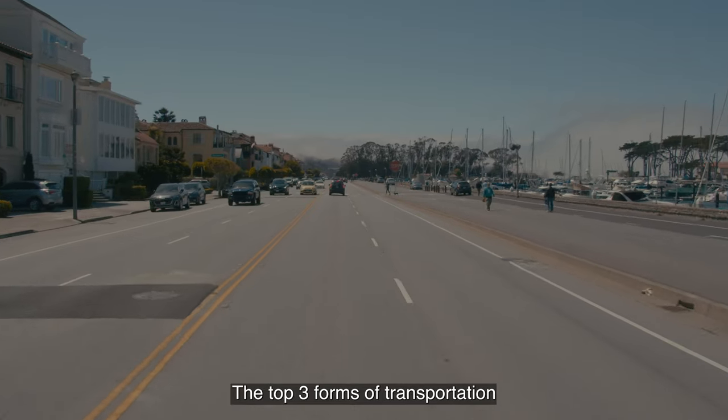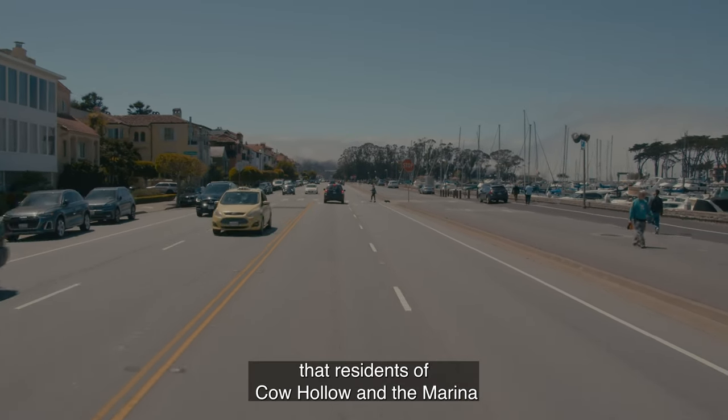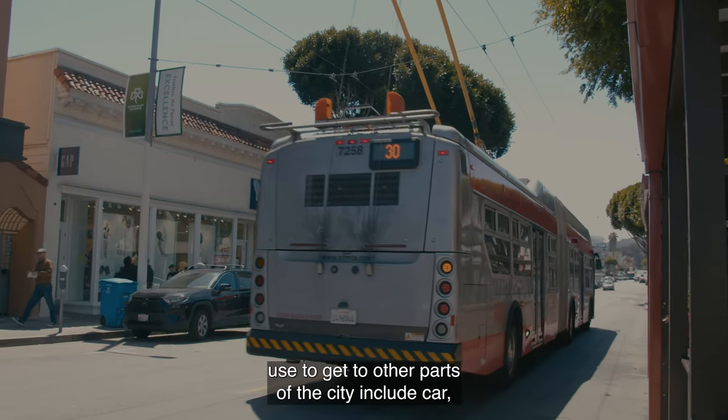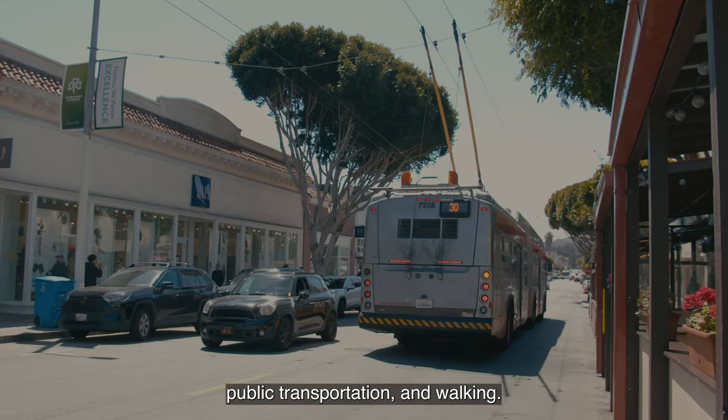The top three forms of transportation that residents of Cow Hollow and the Marina use to get to other parts of the city include car, public transportation, and walking.